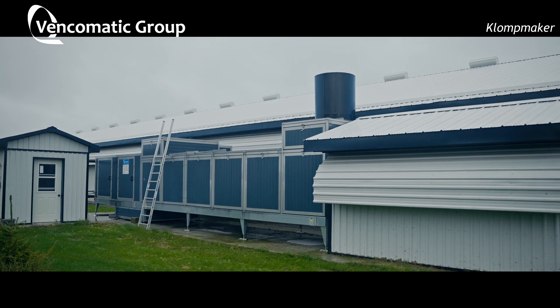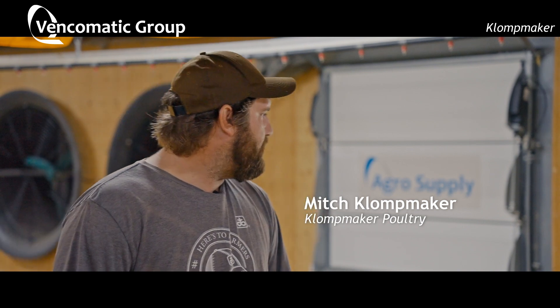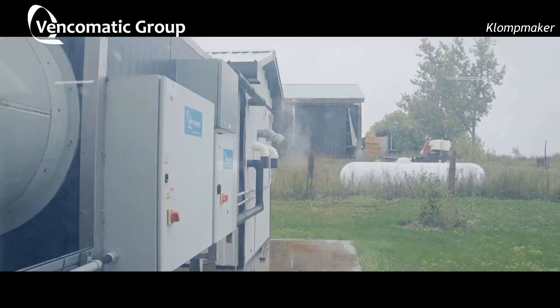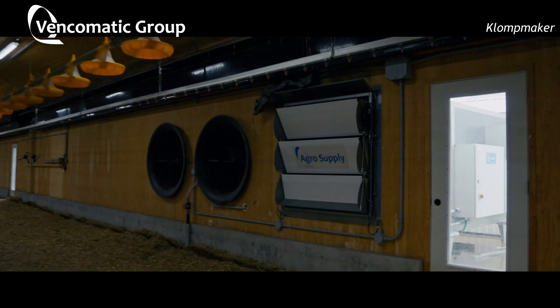Dad, my older brother and I, we all have Vencomatic systems. We grow organic chickens, so that's the reason why we have to have 1% of natural light inside the barn, and then we have to let them outside. They're also free-range grown for Yorkshire.